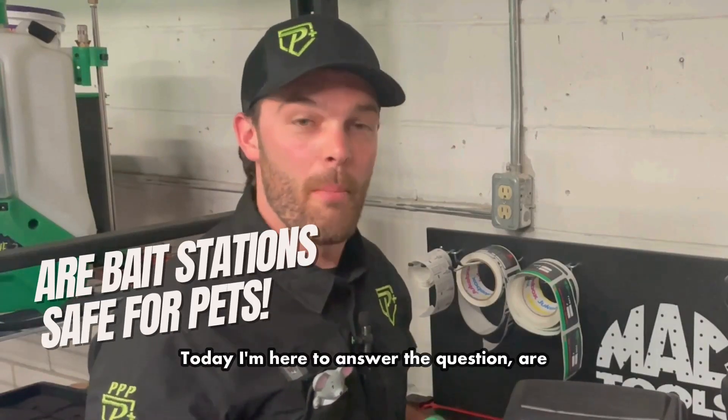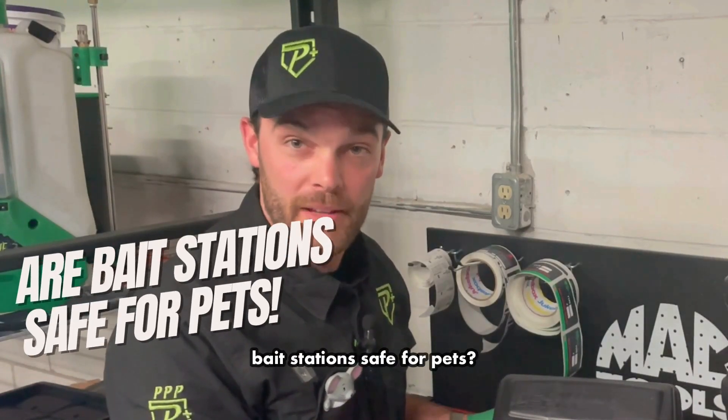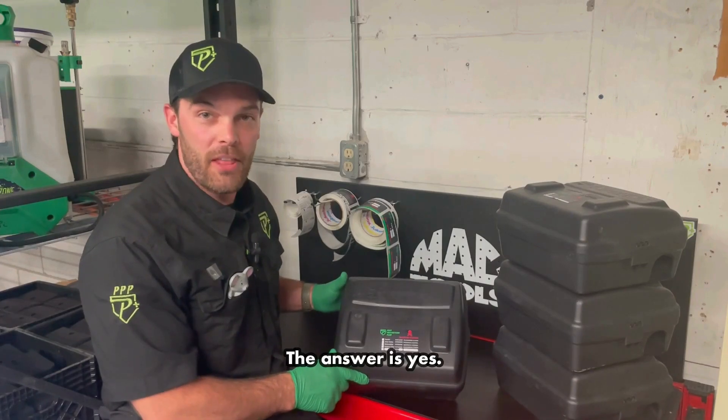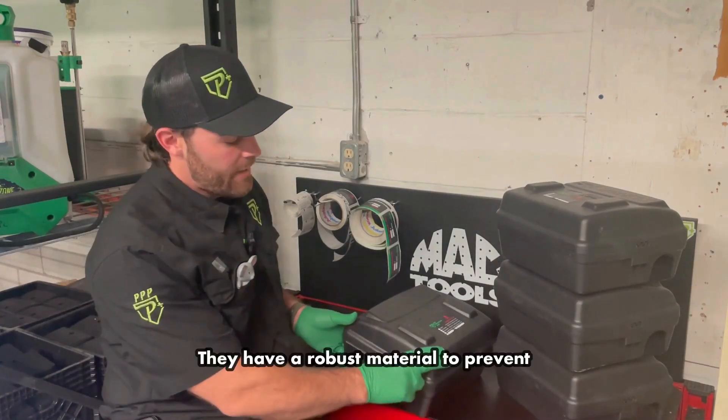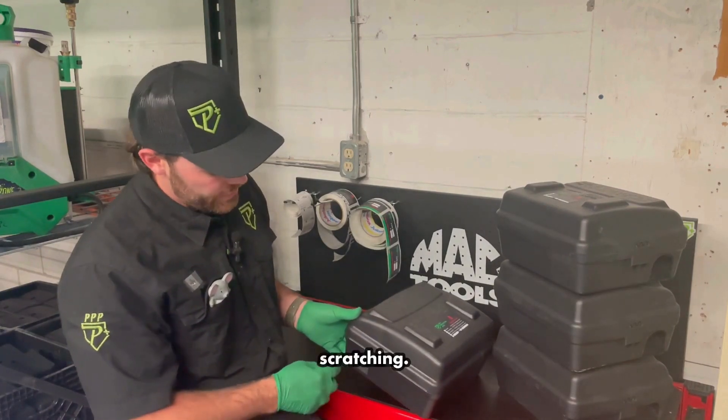Today I'm here to answer the question: are bait stations safe for pets? The answer is yes. They are designed as tier one tamper-resistant bait stations, with a robust material to prevent gnawing and scratching.